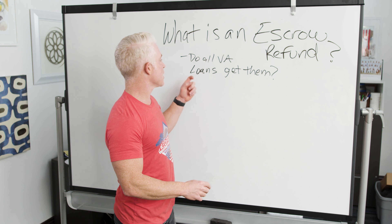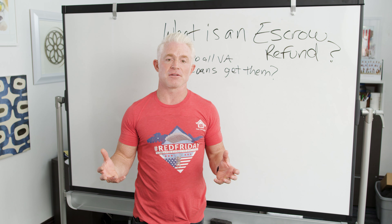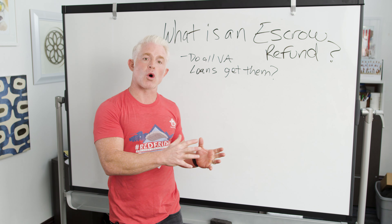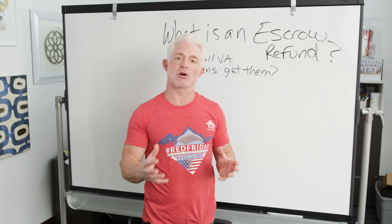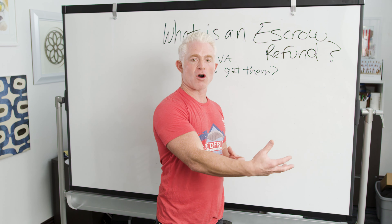Now the second question I want to answer is: do all VA loans receive an escrow refund? Let's think about it. Number one, there are purchase loans. Because escrow refunds only occur when you already have an escrow account on your mortgage, you're not going to receive an escrow refund when you buy a new home or when you purchase a house.